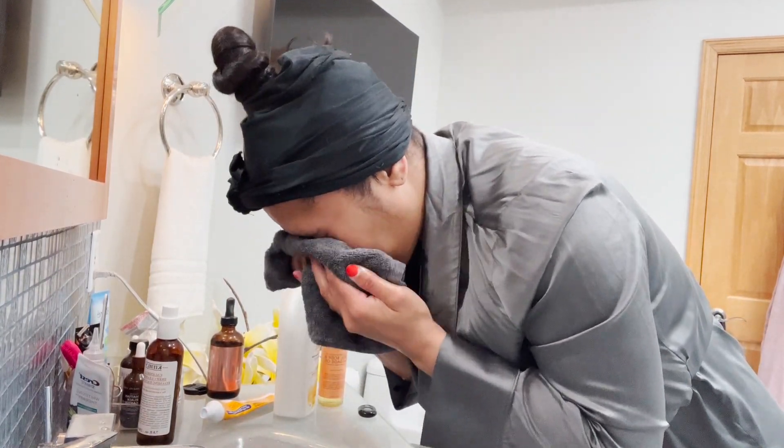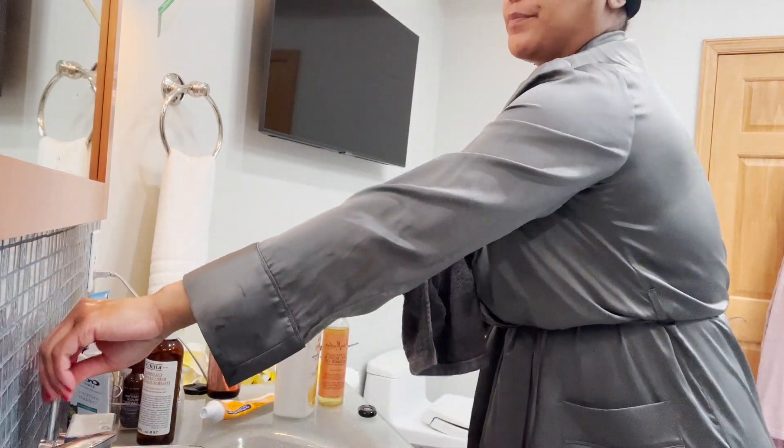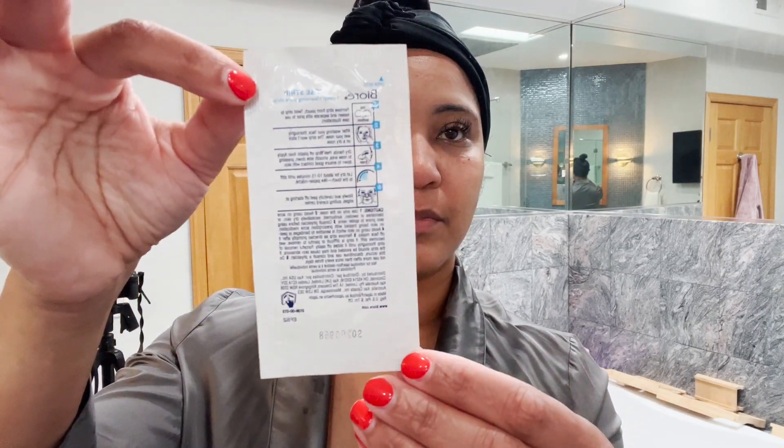I'm going to pat my face dry. I usually let it air dry because I like to keep the moisture in my face — towels take the moisture out, in case you guys didn't know.